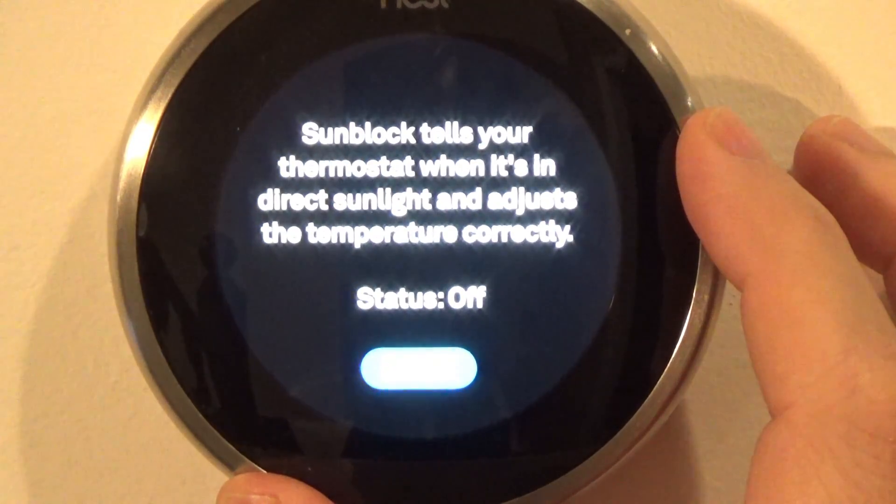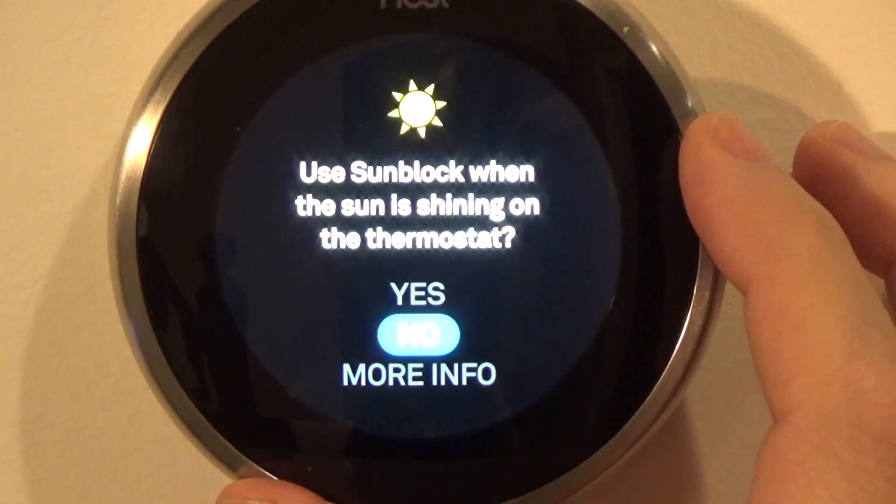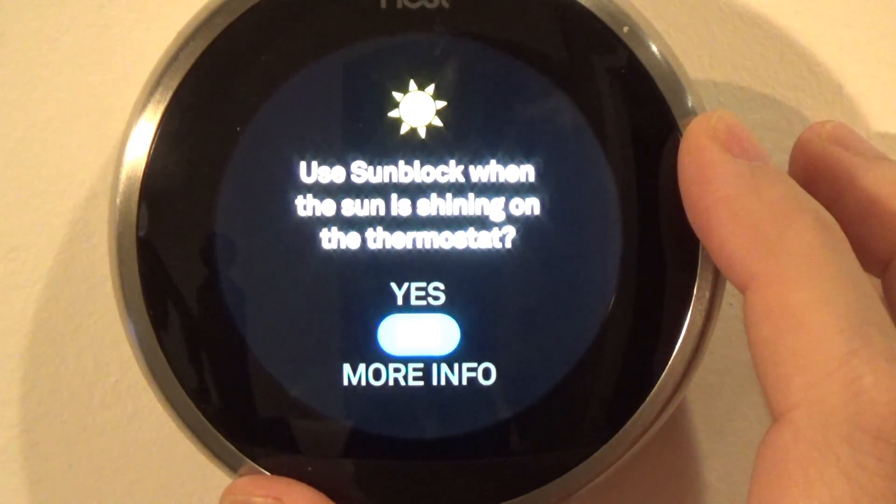The sun heating the thermostat will cause your AC to run more. This setting protects against that and won't run your air conditioner to the ground. However, I chose no as my thermostat is in the hallway.